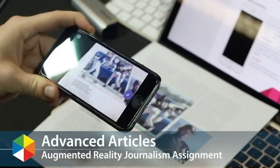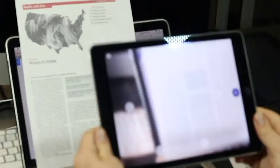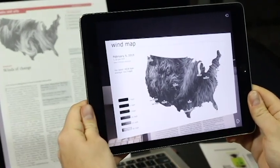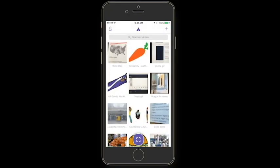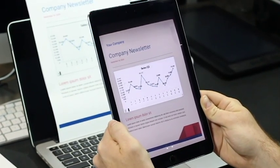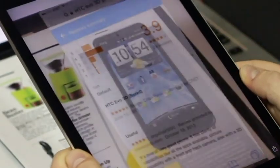The augmented reality articles assignment provides a new facet to the world of written communication. Students add visual and motion content to their papers that readers can access using a mobile device and free augmented reality app. This new augmented reality element added to printed text creates an enriching experience that boosts engagement for the reader.